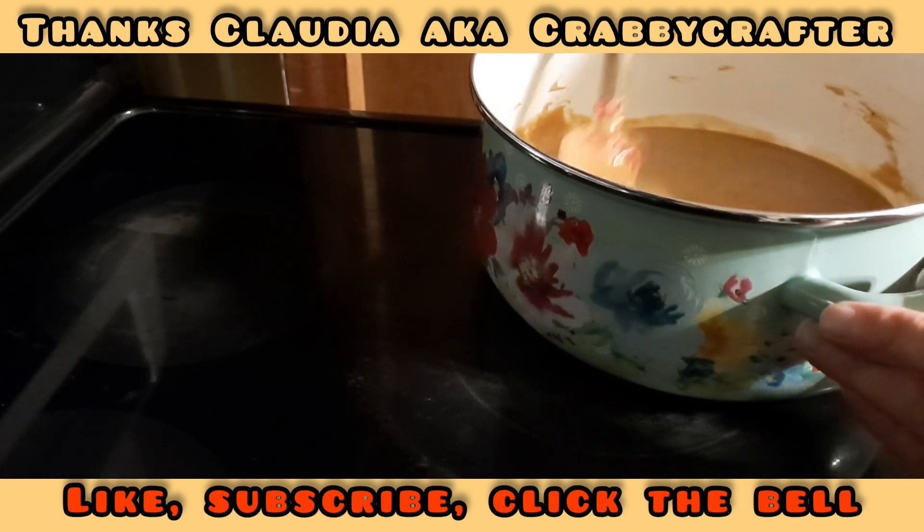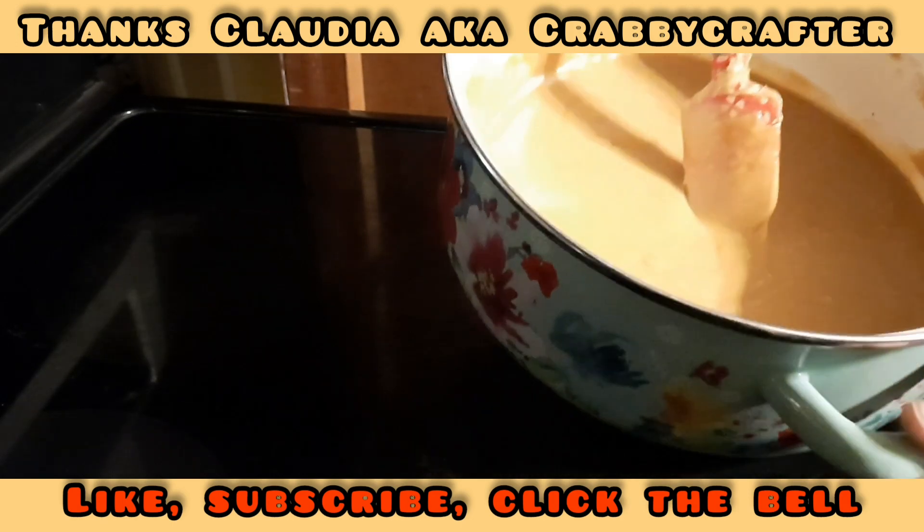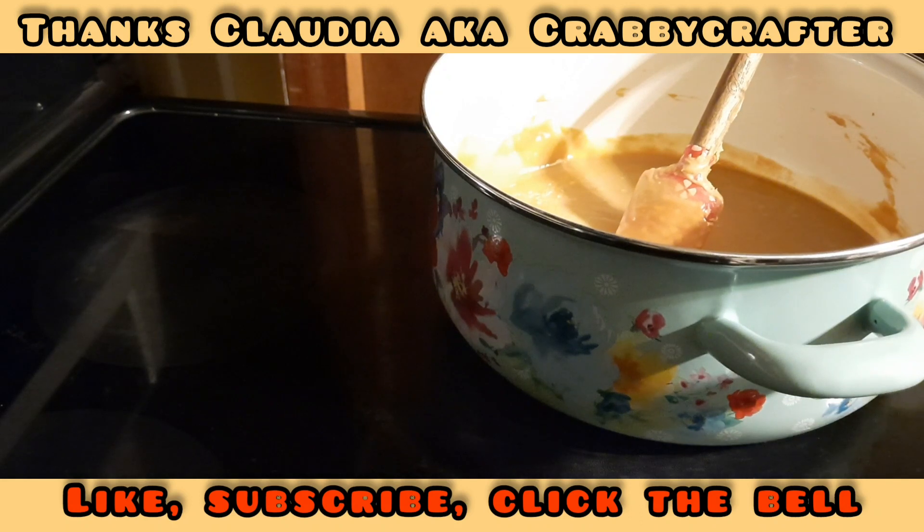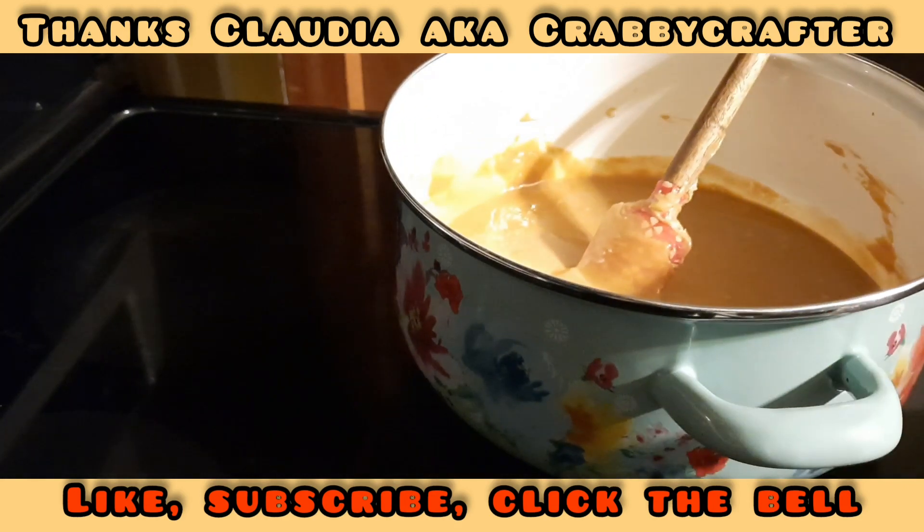We have this melted down now and it's a smooth consistency — you can see it's very smooth. I'm going to shut the burner off and let this cool down, keep stirring it, until it's cool enough that it's not going to melt all the marshmallows. Then we'll finish this out.